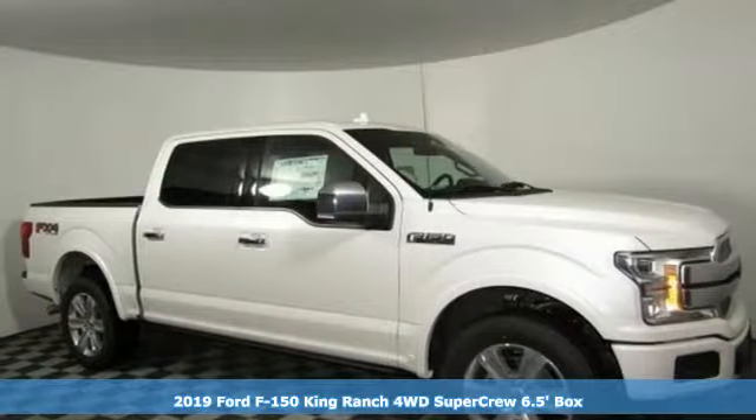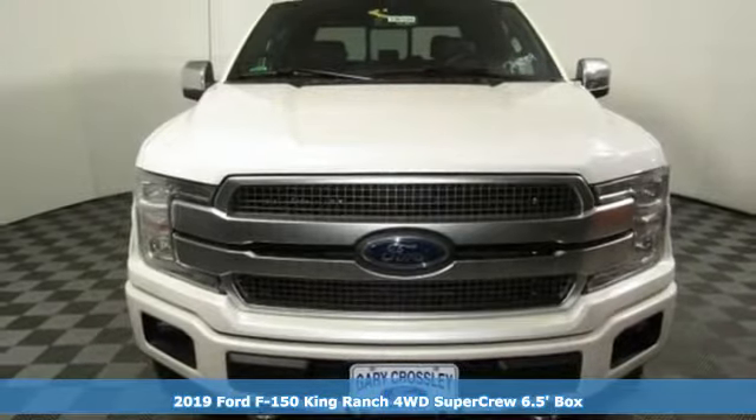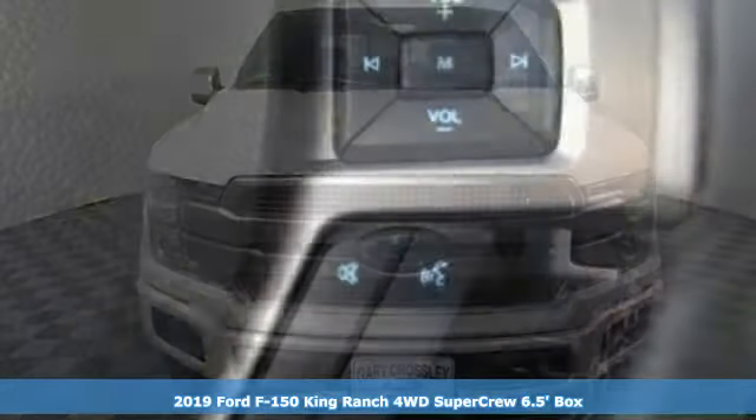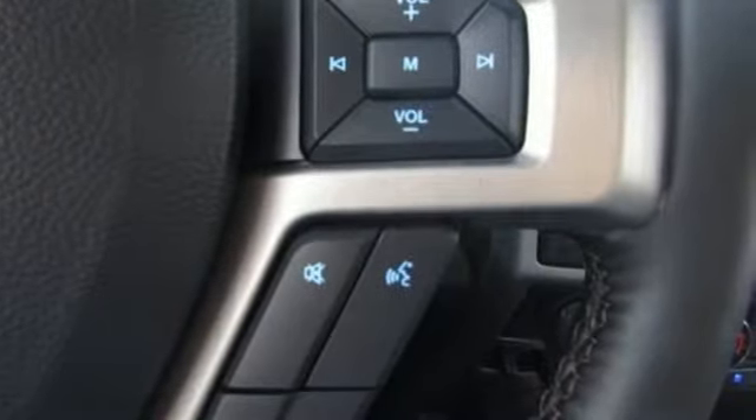It's a new 2019 Ford F-150. Smart enough and tough enough to stand the test of time, the F-150 is a leader at the job site. You'll look forward to every drive with features like these.